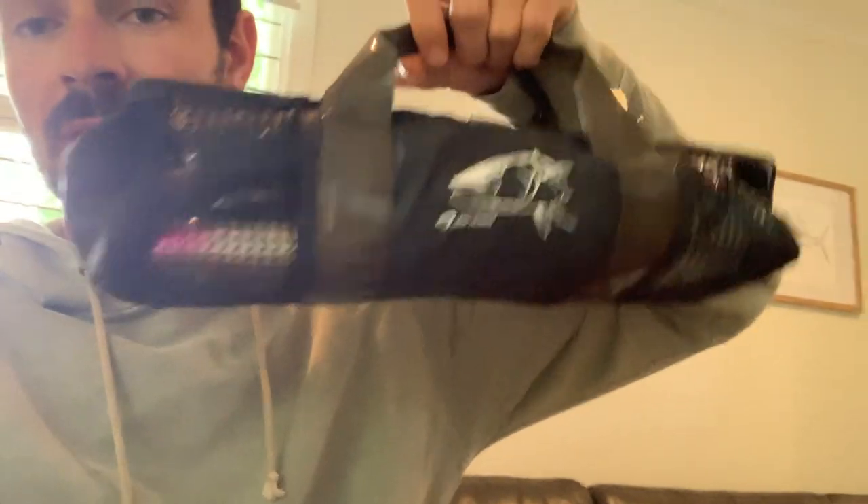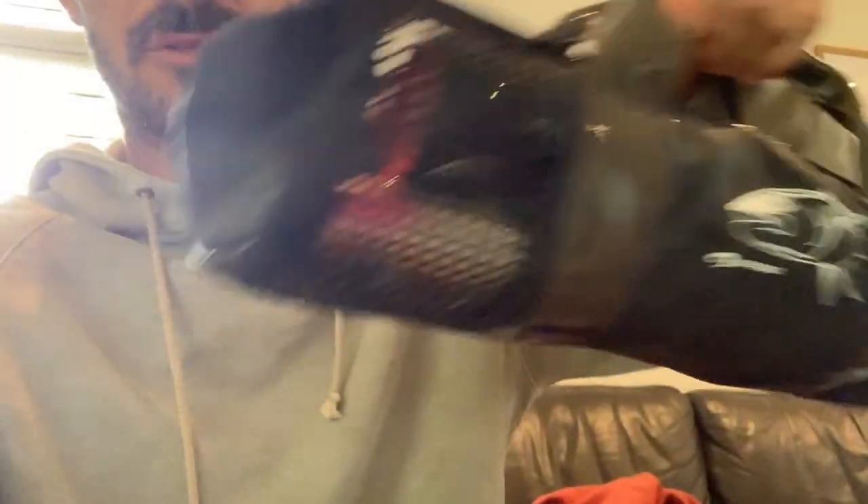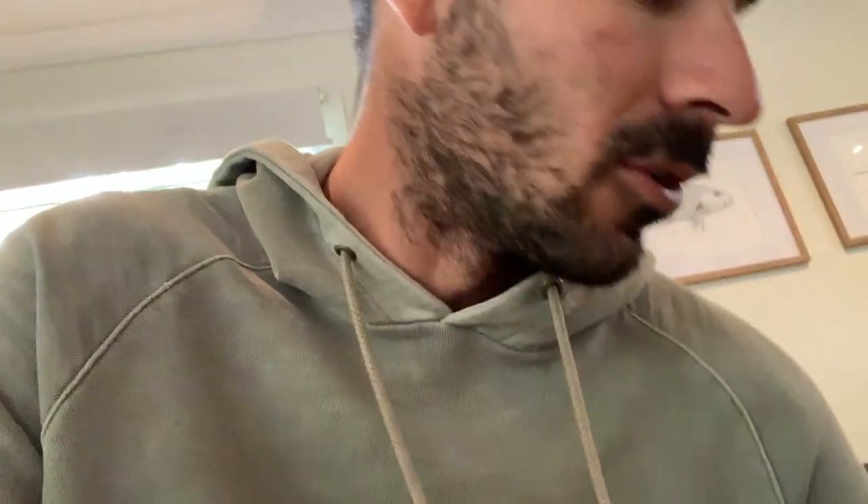Lures are packed. All my top water lures are in here — handy little lure bag I got from Duncan at Fish Head. All my light tackle lures are in a Tupperware box. And then while I was rummaging around, I found a few essential things that I always take on a trip.